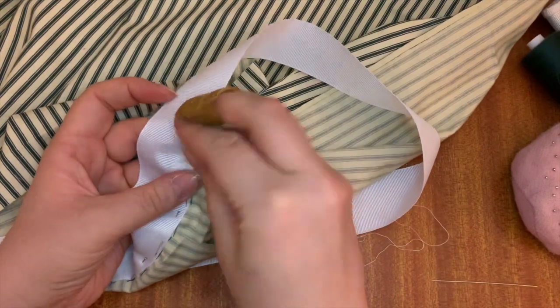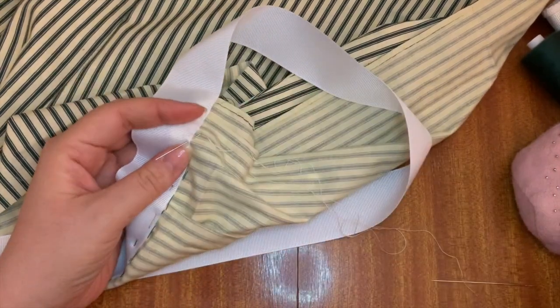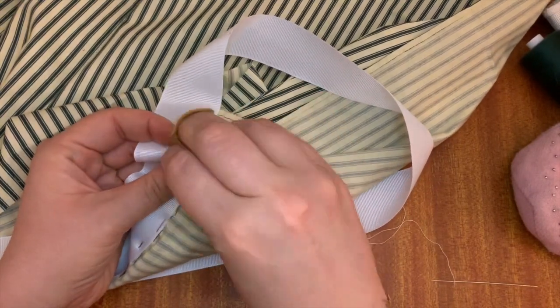I'm attaching the grosgrain ribbon, which is going to be my waist tape. I'm just attaching it with hem stitches to the back side — it doesn't matter if these stitches are visible in the front because I'm going to fold the tape over and cover them later anyway.